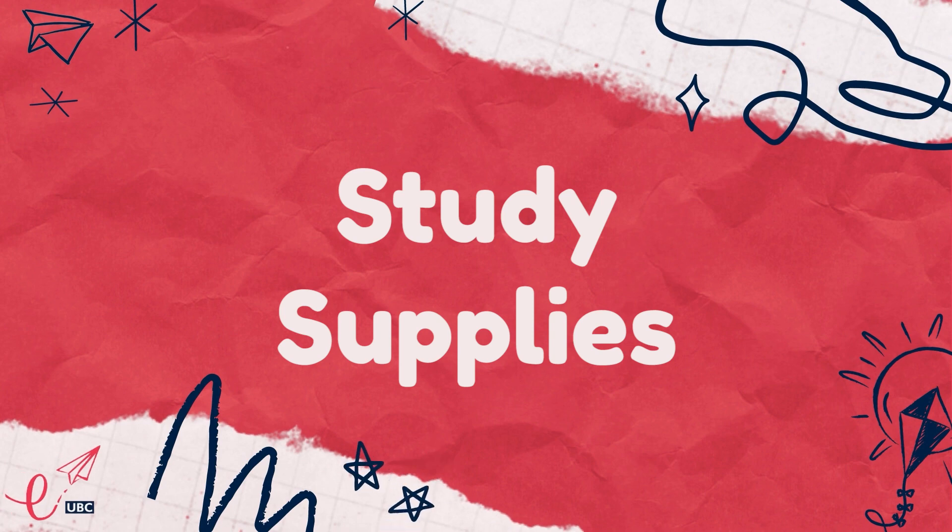Hey everyone, welcome back to another video. My name is Crystal, I'm a second year mechanical engineering student. It is that time of the year — you just accepted your offer to UBC and you're thinking about what is next. You might be thinking about moving out and living on campus in the fall. In this video I will share some of my advice on dorm essentials and what to bring for college.